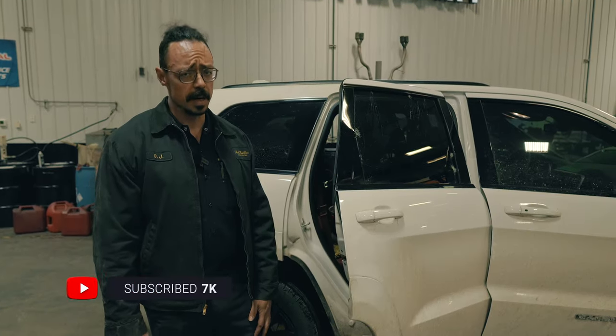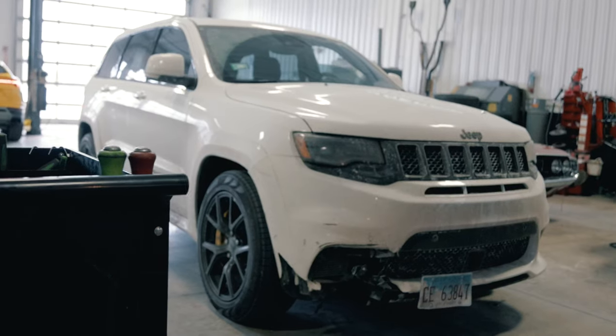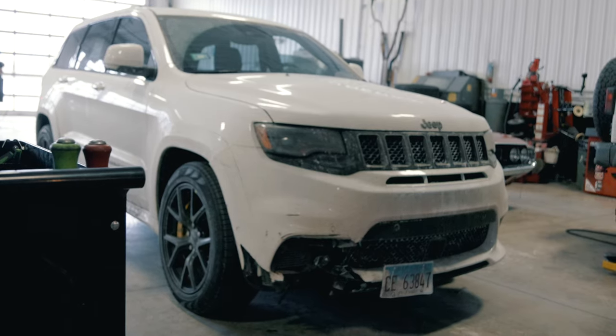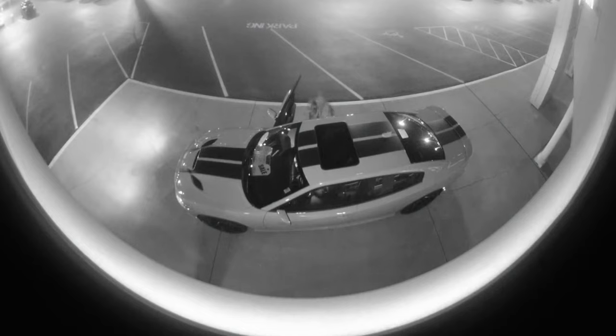If you're a performance car fan, you've probably heard something about high-tech thieves targeting Mopar performance vehicles — Jeep, Ram, and Dodge SRT models — and just about every modern vehicle with a key fob used to start the keyless start system. This, of course, leads to a vulnerability. Thieves have surmised that if you smash a window that isn't monitored by the alarm system to gain access to the vehicle's diagnostic port, you can use a gadget to program a new key fob.